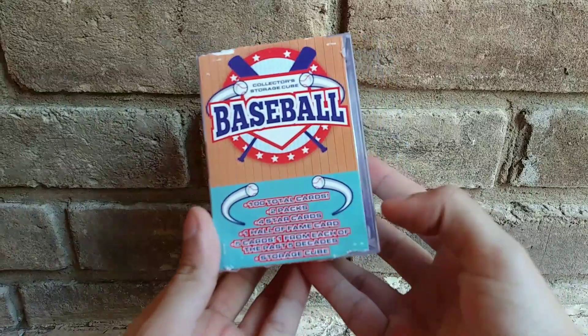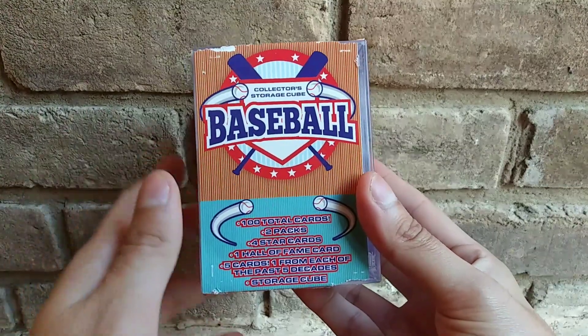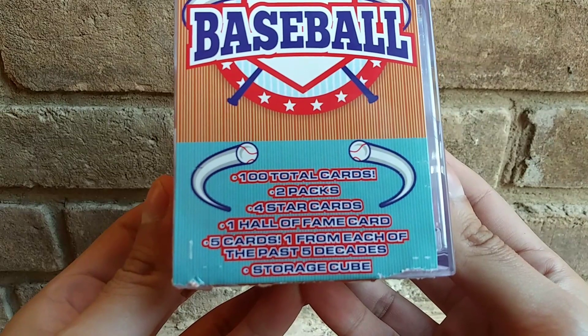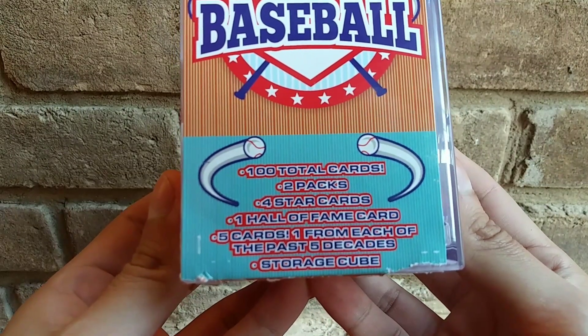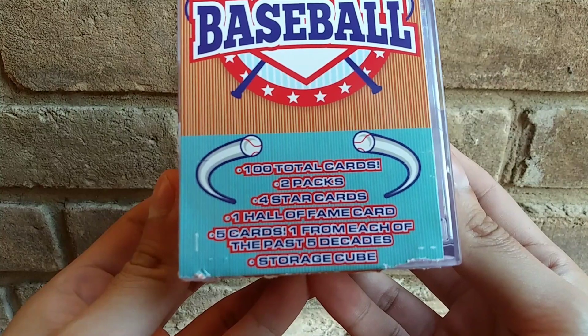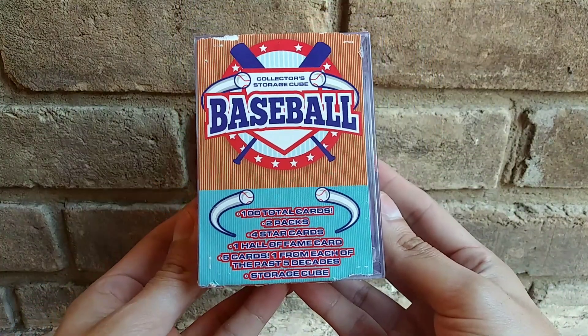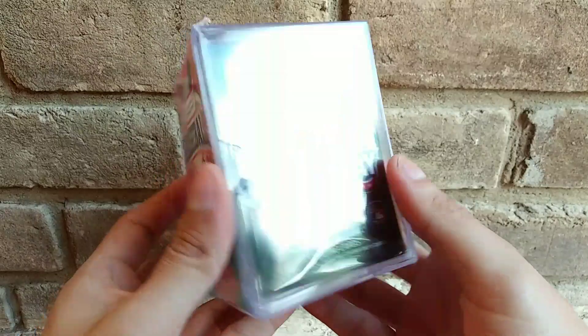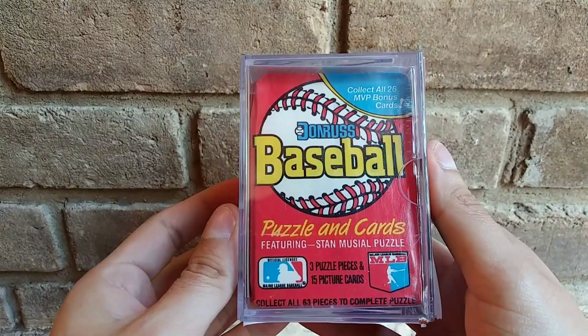Hello YouTubers, this is Rob the Vlog here again. Today at Five Below I saw this and it was new, so I had to get it. We got a Fairfield cube collector storage cube — baseball. It says a hundred total cards plus two packs, four star cards, one Hall of Fame card, five cards — one from each of the past five decades — in a storage box.